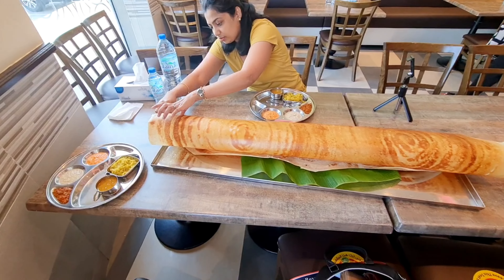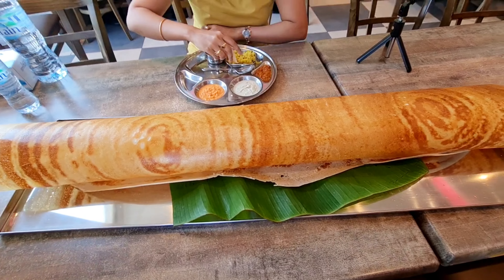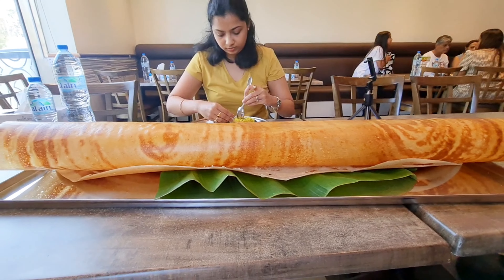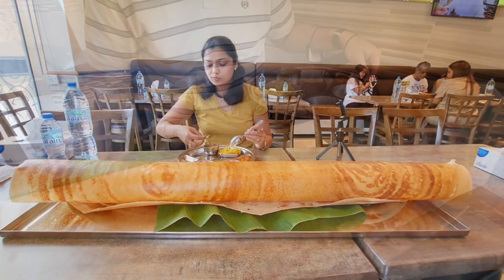We are going to start here. This is 1.2 meters — the length is 1.2 meters, 5.5 feet. I don't know how we are going to finish it with just the two of us. Let's try!